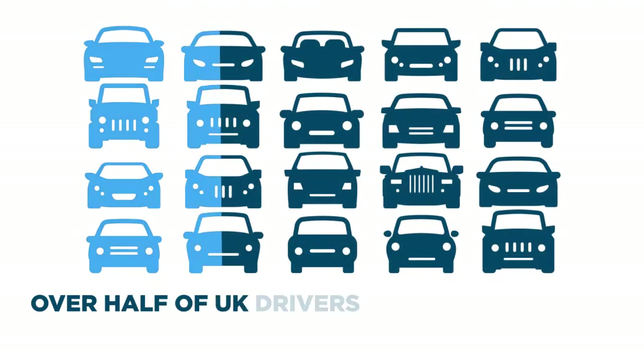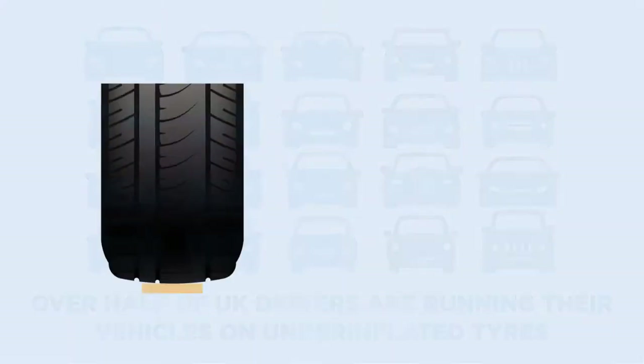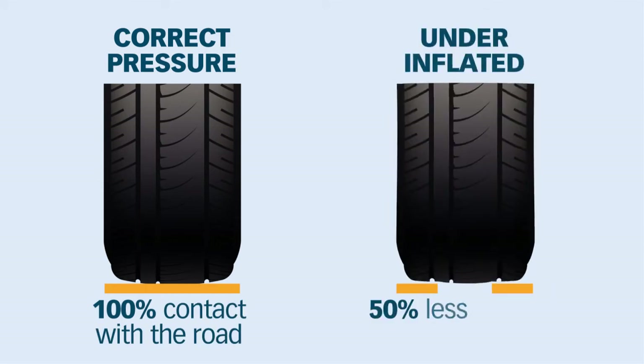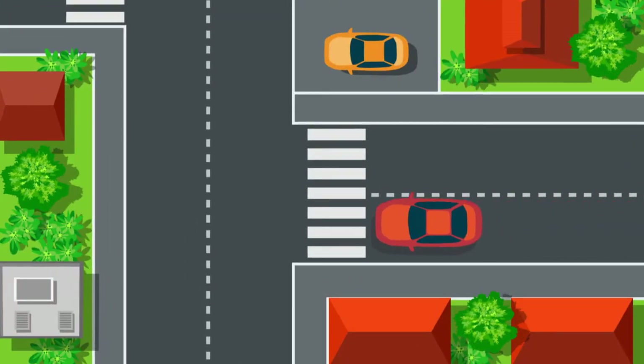Did you know that over half of UK drivers are running their vehicles on under-inflated tires? Tires with the correct air pressure have full contact with the road. However, under-inflated tires can lose up to 50% of their contact with the road, which affects your road handling and braking.